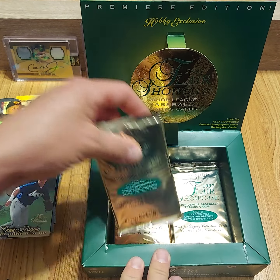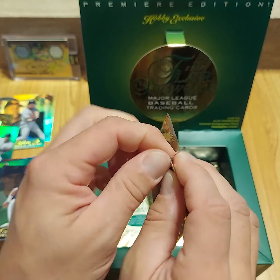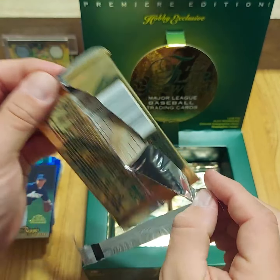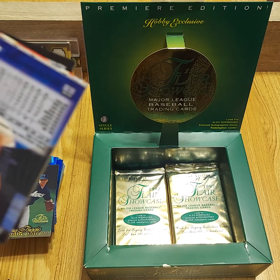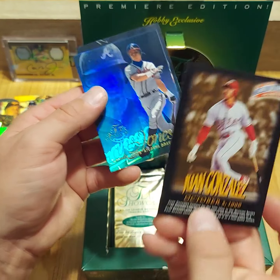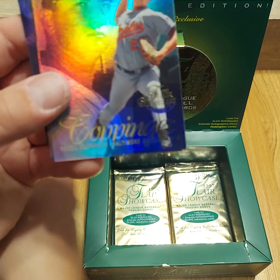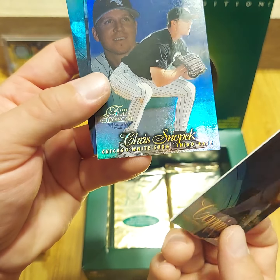Jose Cruz Jr. is one of my favorite prospects coming out of the mid to late 90s. I chased after Jose Cruz Jr. and Troy Glaus back in 98 when he was big time. And then Kerry Wood — there's another one. A little Chipper Jones — he's got a nice print line right down the middle of that one. Rocky Coppinger — some of these names I just don't even recognize from this era, and this was when I was probably most invested in baseball.